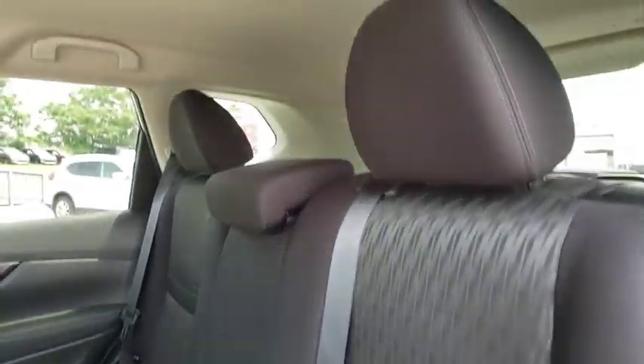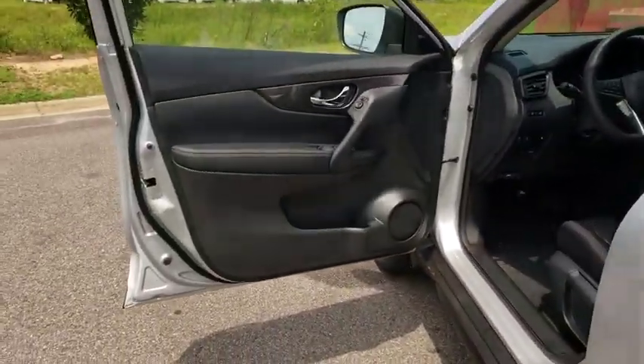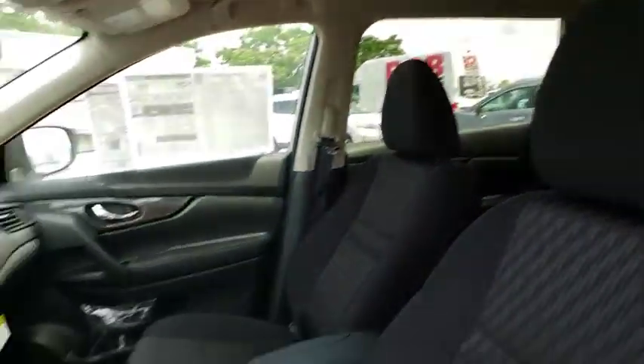Rear window defroster, power windows, security system, CD player, heated front driver and passenger seats, trip computer, brake assist, tachometer, panic alarm, overhead console, remote keyless entry, driver vanity mirror.